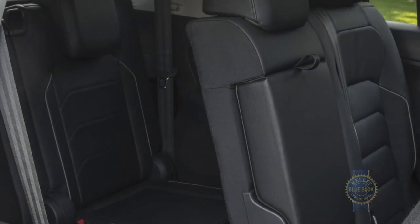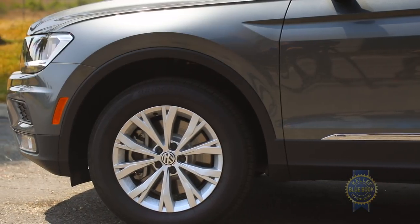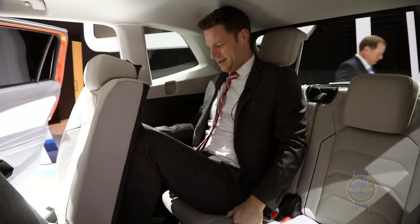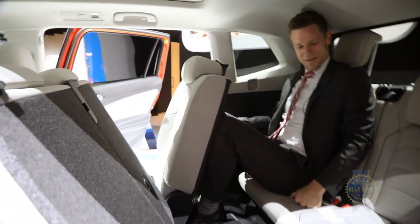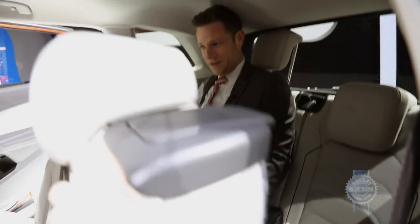In defiance of compact SUV convention, the Tiguan comes with a standard third-row seat that for some reason costs $500 extra on all-wheel drive models. To illustrate the third row's coziness, here's footage from the Detroit Auto Show. Lesson learned: use the VW's third row for children and only when necessity demands it.